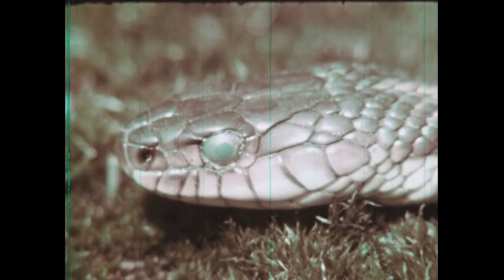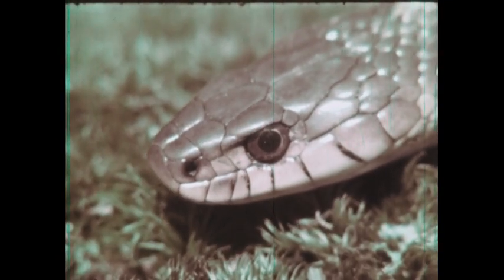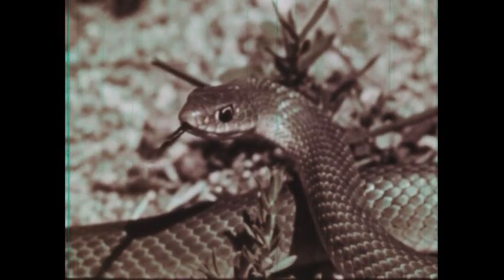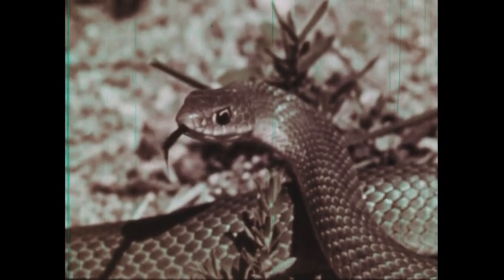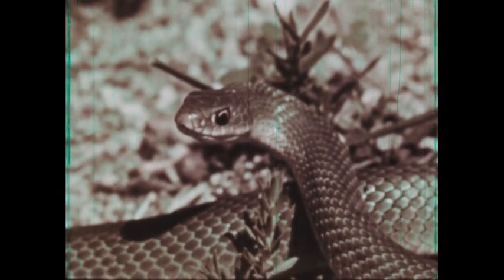Snakes shed their skin as they grow, and the bright new skin shows the real beauty of the snake's markings. Snakes have no ears and no eyelids, but the eye has a transparent cover which is shed each time the skin is shed. The snake has a slender forked tongue but no vocal cords. So the only sounds they make are by hissing, vibrating their tails or rattles, or making a rasping sound with rough scales.